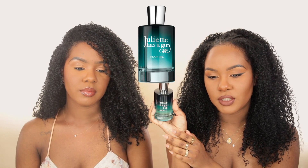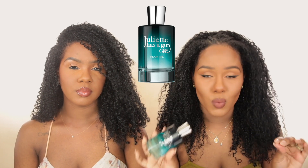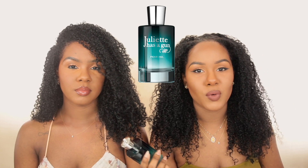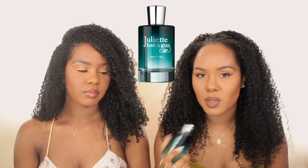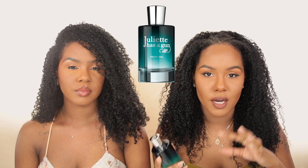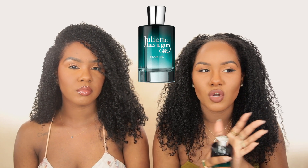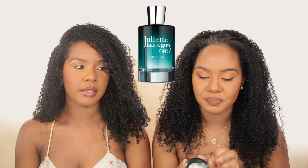My first scent is a newer favorite — one of you guys actually put me onto this from the comments. This is Juliette Has a Gun Pear Ink, and the packaging is so freaking pretty. I went ahead and bought the big bottle because when I smelled this in the store I was transported. It's amazing — so unique. Pear is one of my favorite scents, but this is one of the more unique pear scents I've ever smelled. For me it's a warmer type pear scent — not super fruity in your face, more of a sexy warm pear.